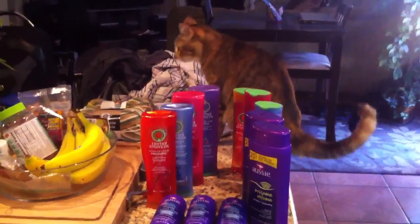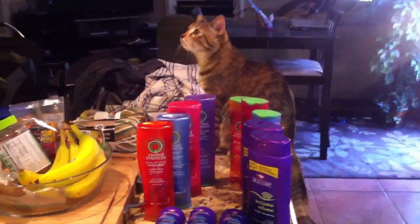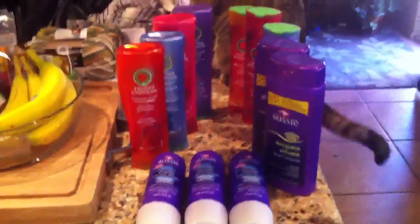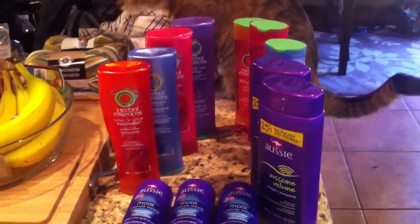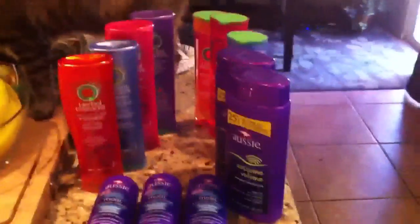Hey guys, it's me and Penny is back there wandering about. Anyway, I stopped by CVS and I did do this mini haul and it ended up being a dollar for all of this. So let me go ahead and tell you how I did it.